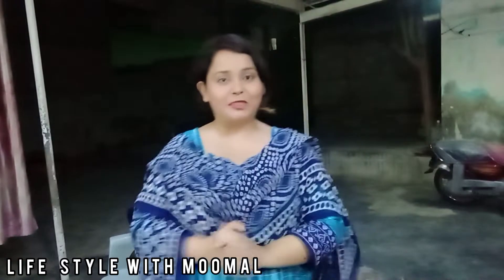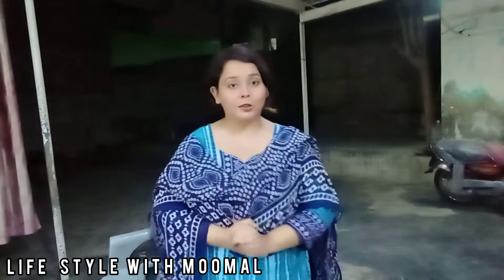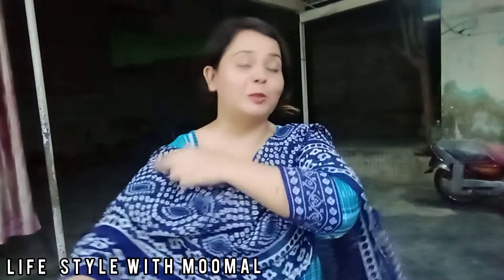Assalamualaikum to all my YouTube family, welcome to my channel Lifestyle with Humal. I hope that you will be doing well, and I am also doing well, so guys,